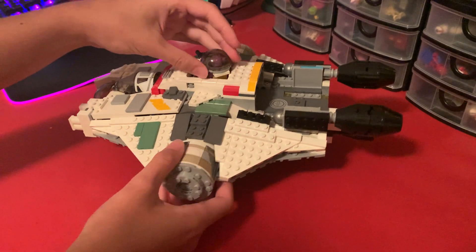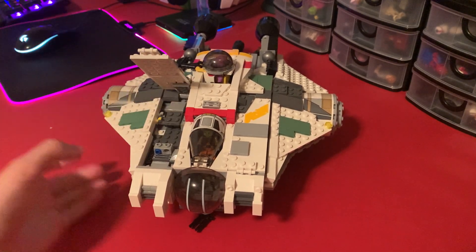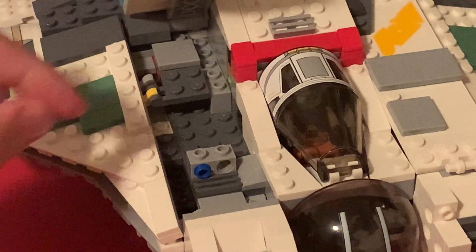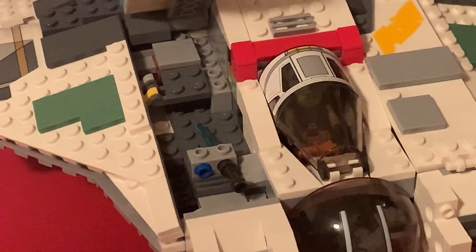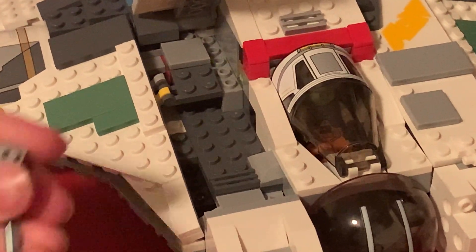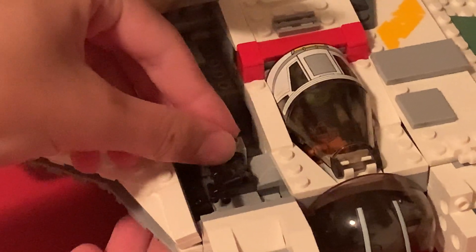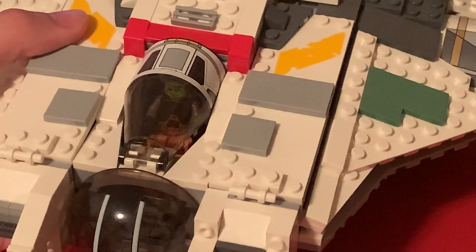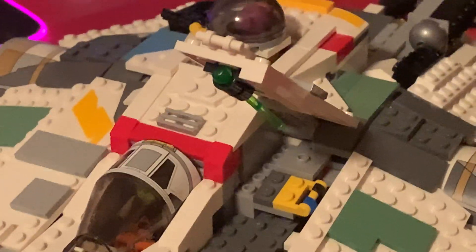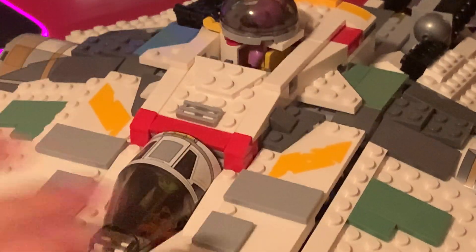Now we'll get into some other play features beyond just putting characters inside the ship. You can flip this up and fit Kanan's weapons in there — his lightsaber and his blaster. The other side can also open up, but it's not as exciting because it's literally just an extra spring-loaded shooter, which we'll get to in a bit.